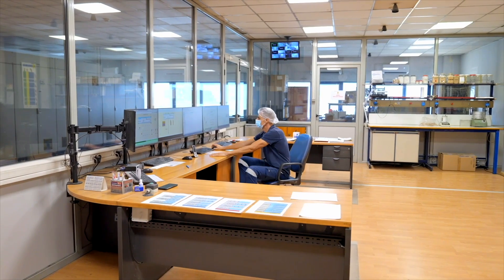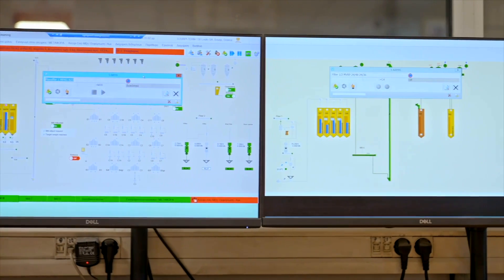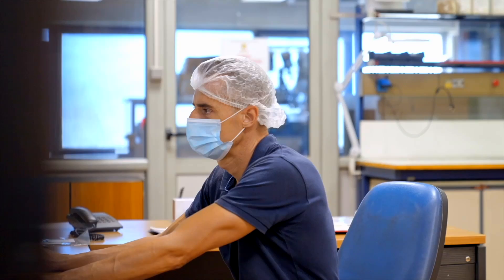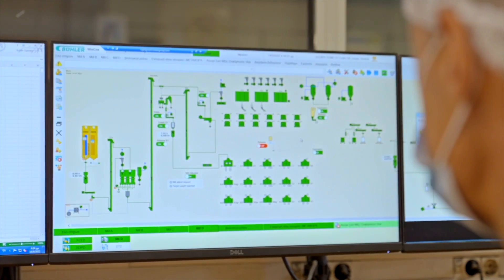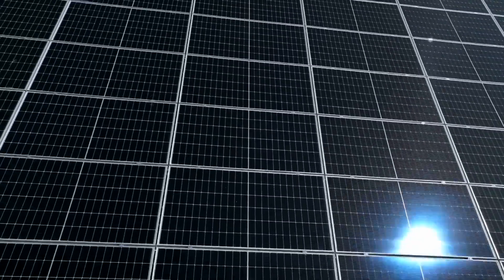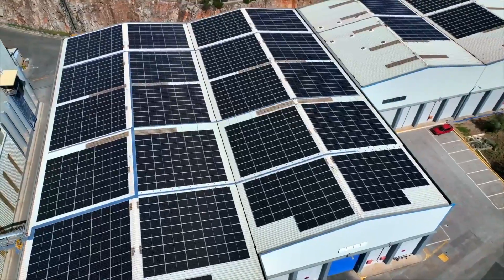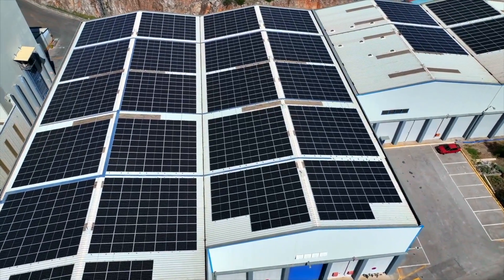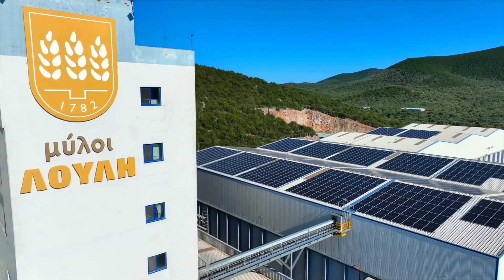We are in the main control room of Loulis Mills. All these PCs are used to control the milling process. We use modern technology to control all machinery, with modern software and hardware. We have also made some solar panel installations so that we reduce our carbon footprint and our energy consumption.